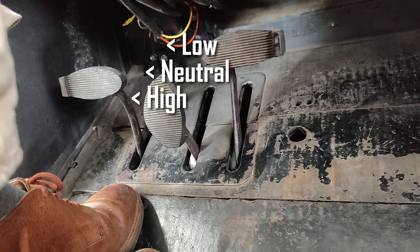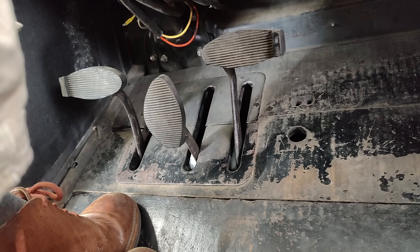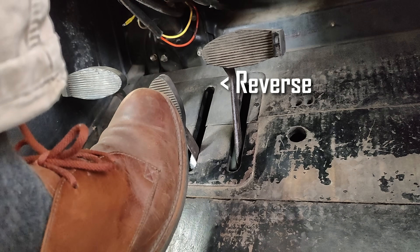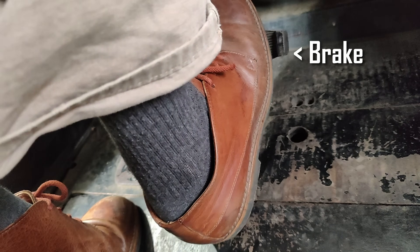All the way up engages the multi-plate wet clutch to engage high gear via linkage. The middle pedal engages reverse, and the right pedal is the transmission brake.